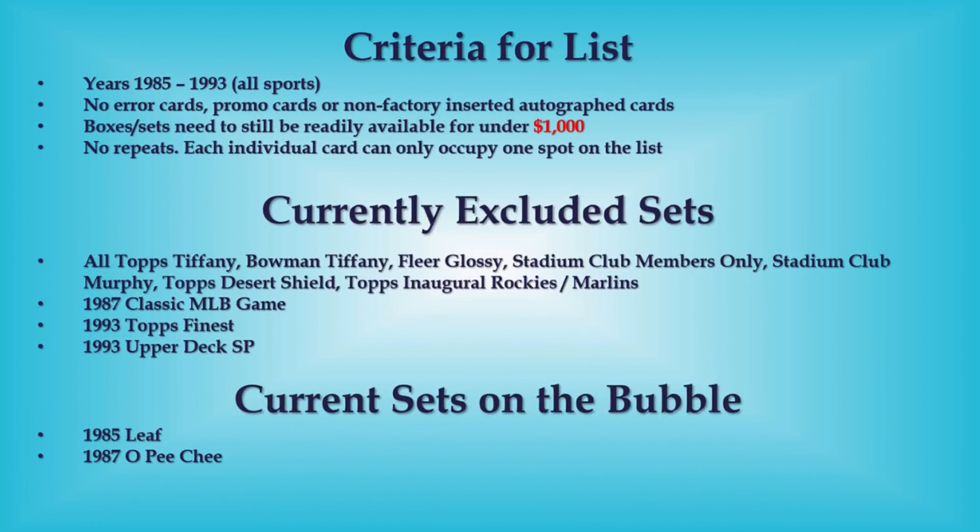Hello everyone, this is Junk Wax Investor. Hope everybody's having a great day. I have another week of great videos showcasing the top junk wax error sales from eBay last week. Today we'll be looking at the top 20 baseball cards.